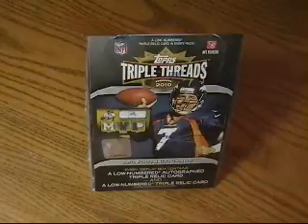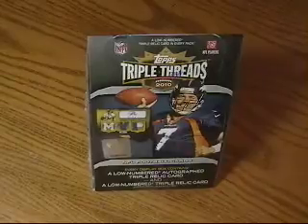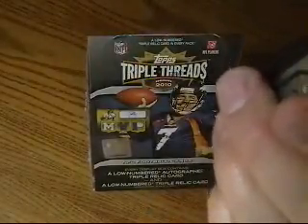Hot Packs here with your 2010 NFL Topps Triple Threads Hobby Box Break. Go ahead and get started here. First we'll show you the date and the time — looks like 5:29 p.m., Thursday, April 21st.